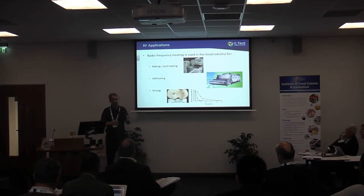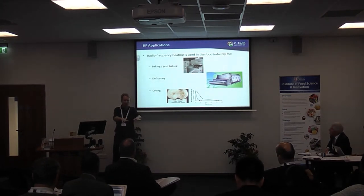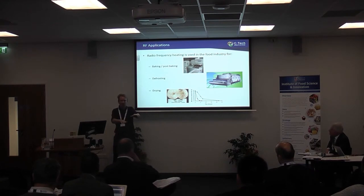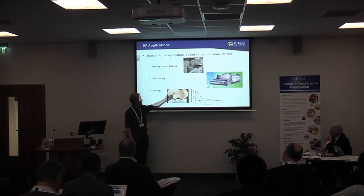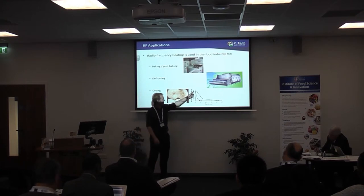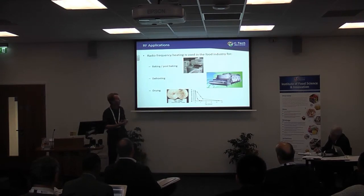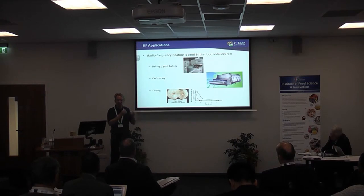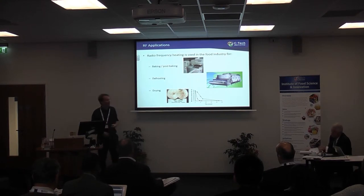Another major use of RF is drying — post-baking drying. Radiofrequency is very good for levelling out moisture. If you have a range of products entering an RF dryer and one's wetter than another, the RF energy will tend to be drawn to the wet spot and evaporate it more quickly. There's also a picture of RF drying of fruits — apples dried in five or six hours rather than a day, giving four to five times increases in drying rate with much improved quality and productivity.